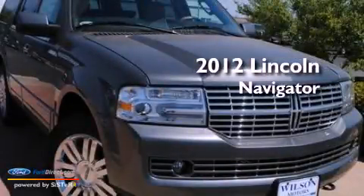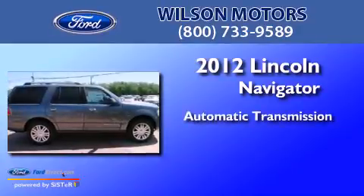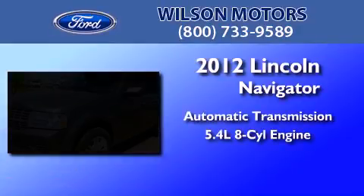This is a brand new 2012 Lincoln Navigator. This SUV has an automatic transmission and a 5.4-liter V8.